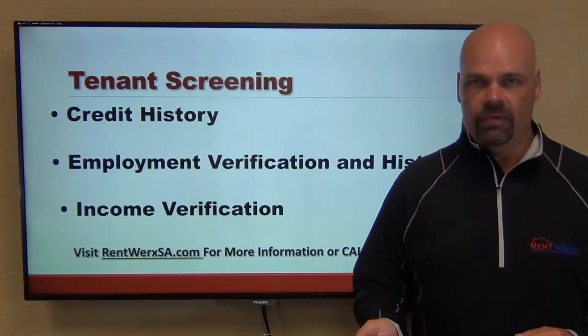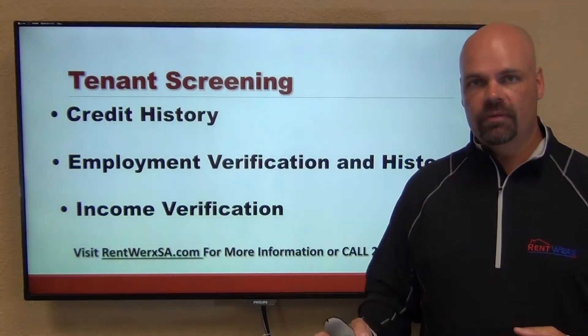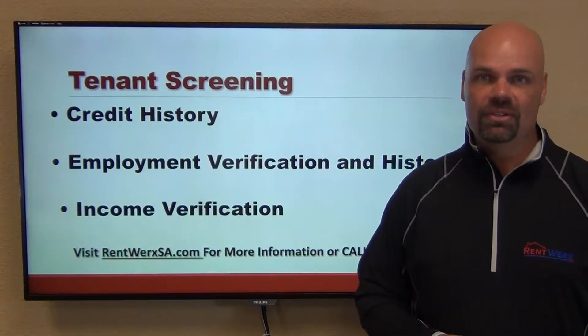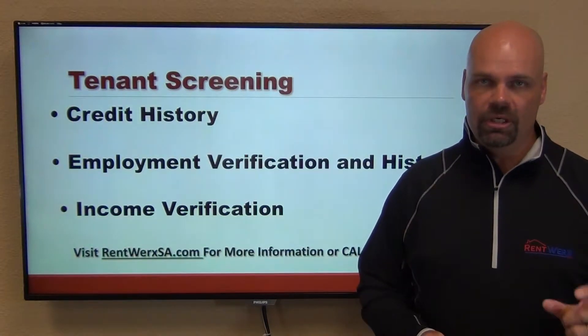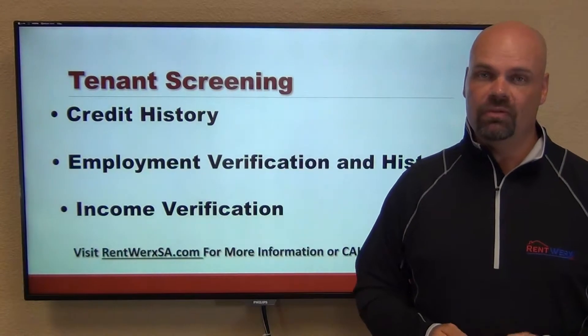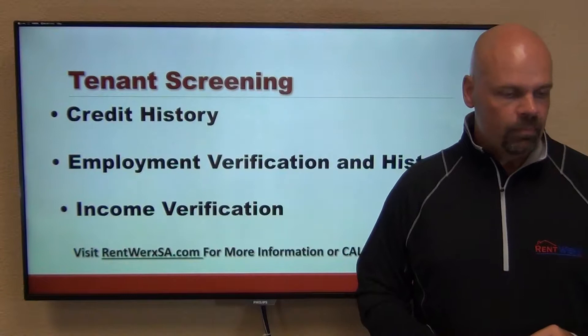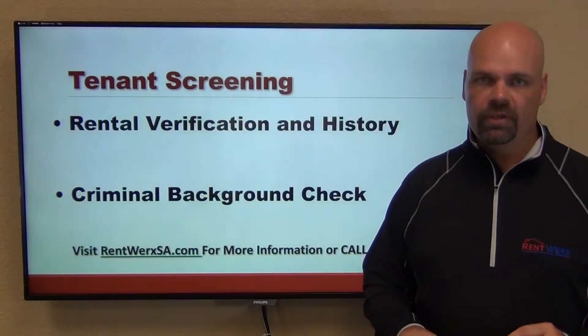Credit is king, but it does depend on a few other things. We verify their income because they may not have a job necessarily — they might be retired or living off a trust fund. We have to verify that their income is going to meet the criteria for the home. We typically ask for three times the monthly rent amount to qualify.